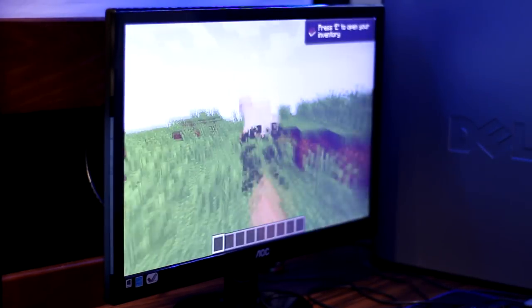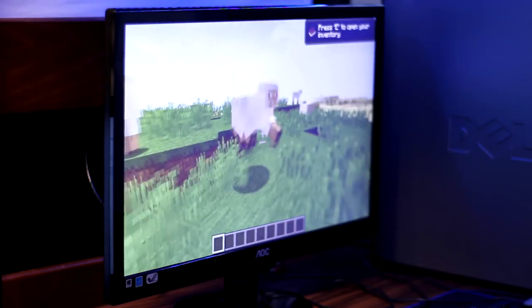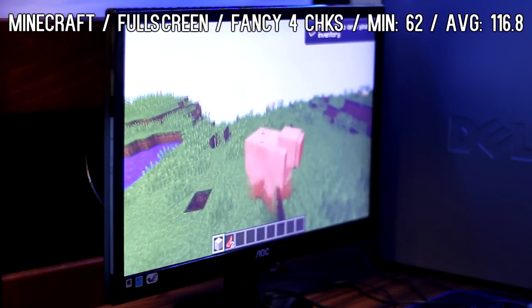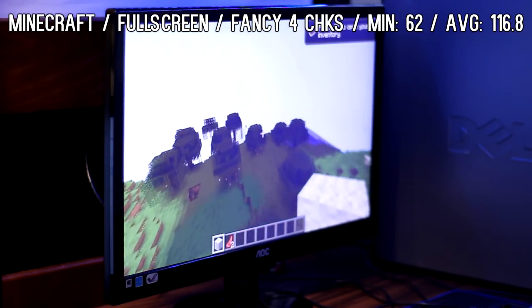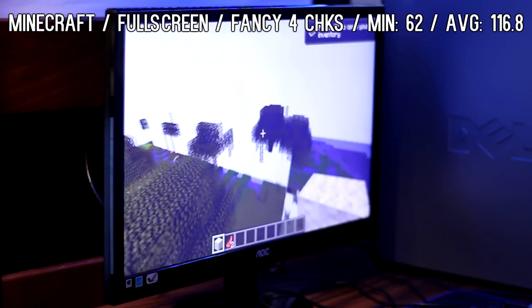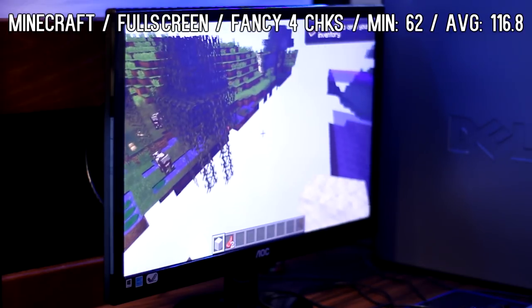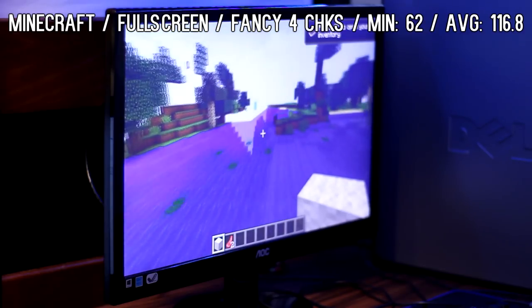Next up we have Minecraft, one of the biggest sandbox games of this generation. At fancy settings, full screen, using the four chunk render distance, I was able to get a minimum of 62 and an average of 116.8. It ran very well with minor dips, and I never went under 60 fps. There were some weird graphical glitches and things loading in at the wrong time, which I blame mostly on the dual core and only four gigs of RAM.